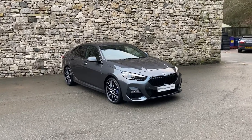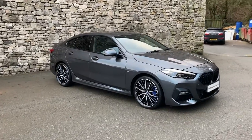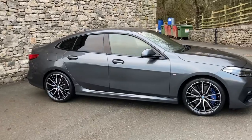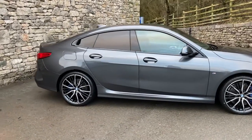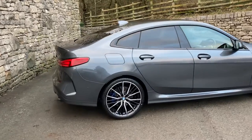Hello and welcome to Lloyd BMW South Lakes. Today we have this fantastic BMW 2 Series Grand Coupe — it's the 220d M Sport. That's the 2-litre turbo diesel engine driving the front wheels on this generation of 2 Series Grand Coupe.